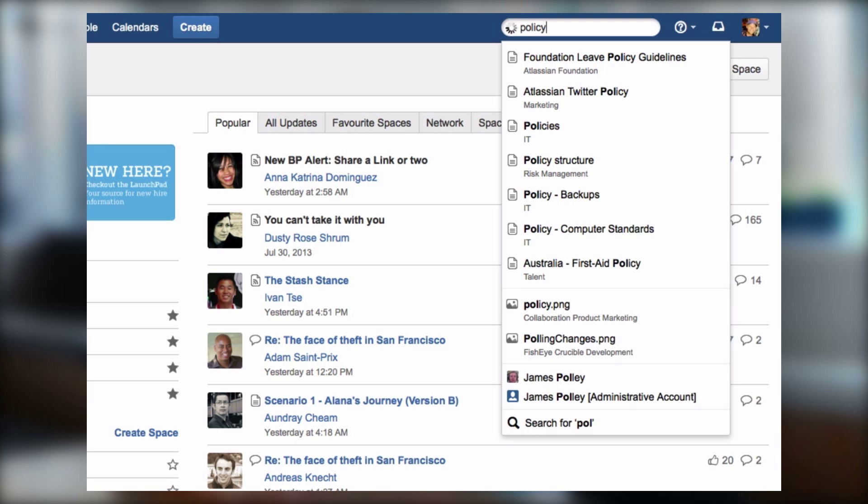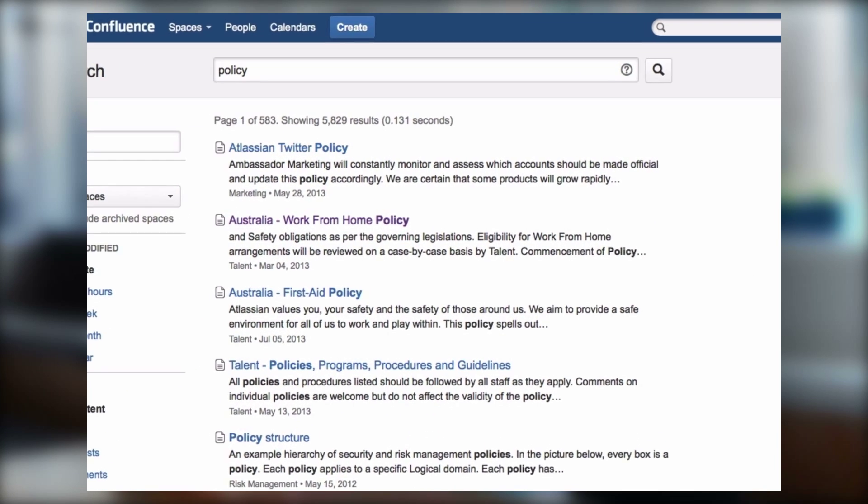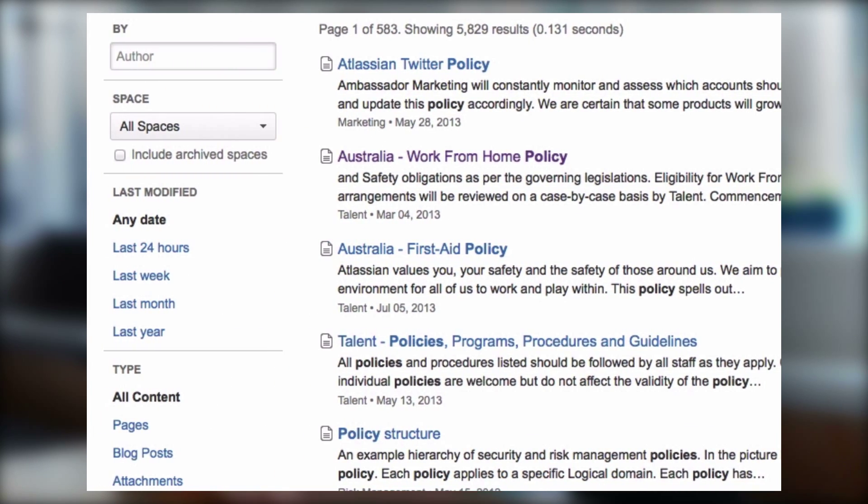I love the new UI because it's really clean and simple. You go to the search page and what do you get? You get search results. They're all there, right in the middle of the page, and you can easily filter them on the left.